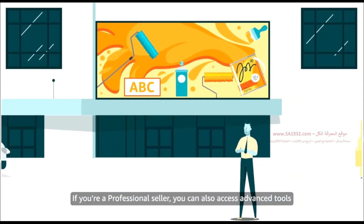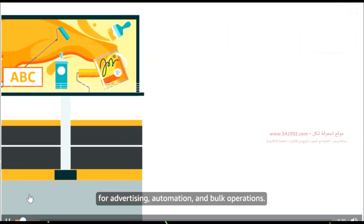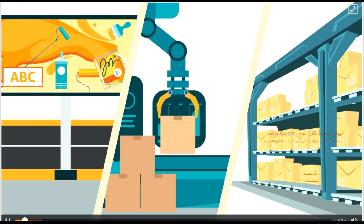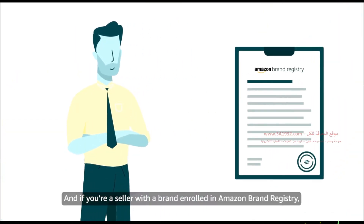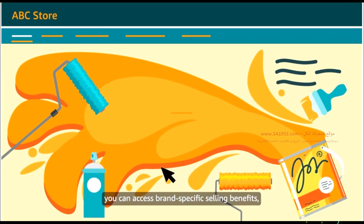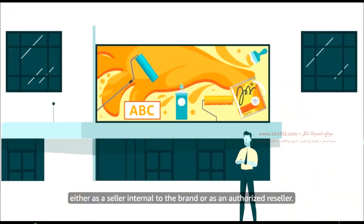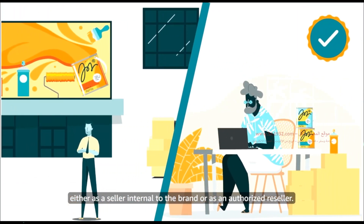If you're a professional seller, you can also access advanced tools for advertising, automation, and bulk operations. And if you're a seller with a brand enrolled in Amazon Brand Registry, you can access brand-specific selling benefits, either as a seller internal to the brand or as an authorized reseller.